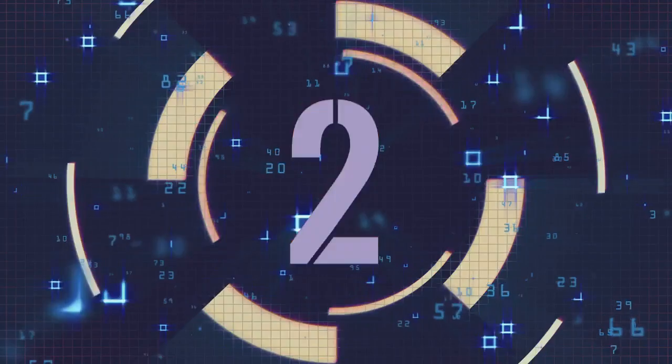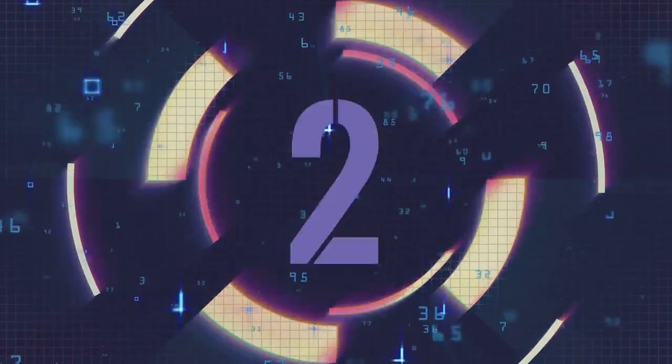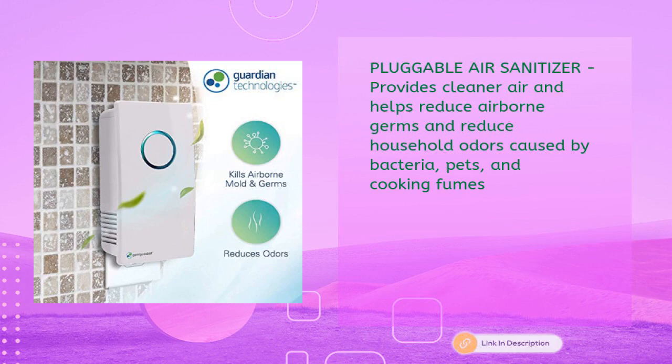Germ Guardian GG1100W seven-inch pluggable small air purifier and wall air sanitizer freshens air, UVC light kills germs, and reduces odors from pets, cooking, and mold. Includes a one-year warranty in white, in just $34.99. It provides cleaner air and helps reduce airborne germs and household odors caused by bacteria, pets, and cooking fumes.